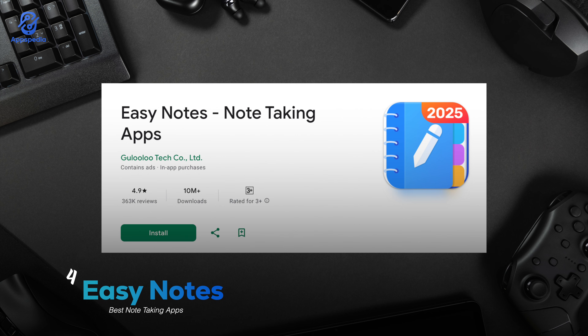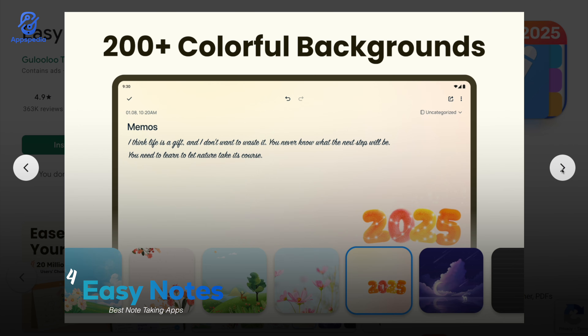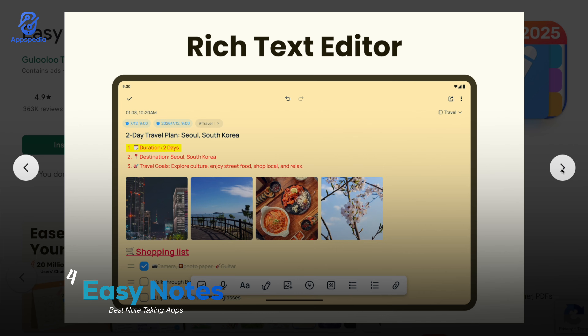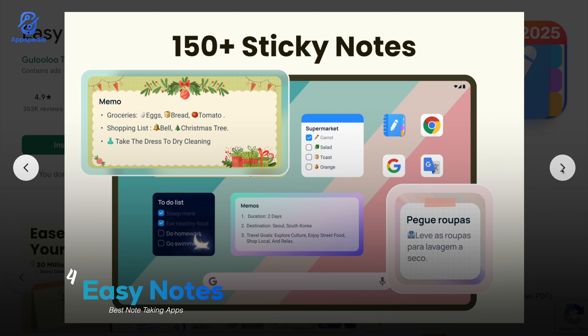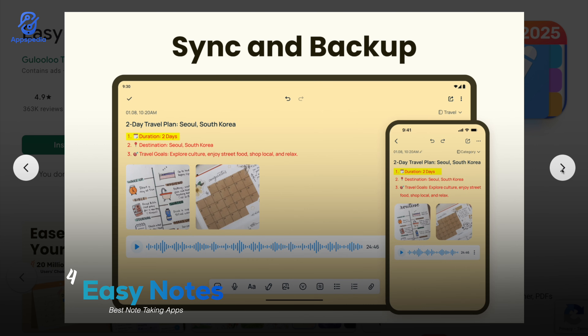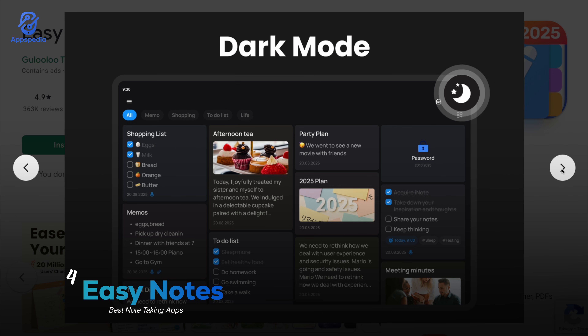Another cool option is Easy Notes. With a rating of 4.9 and over 10 million downloads, it's very beginner-friendly with a clean interface that lets you create colorful notes, voice memos, and even picture notes. What makes it stand out is the ability to lock your notes for privacy — great for keeping personal diary entries or to-do lists secure.